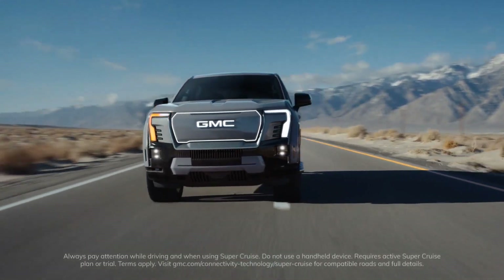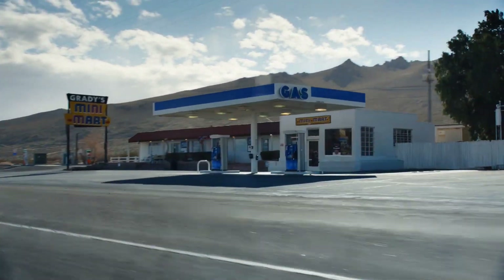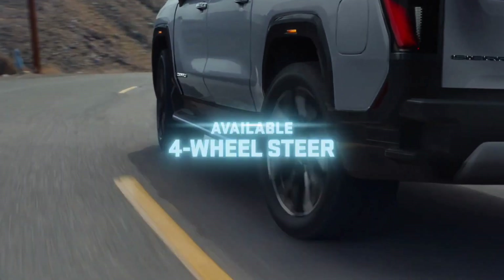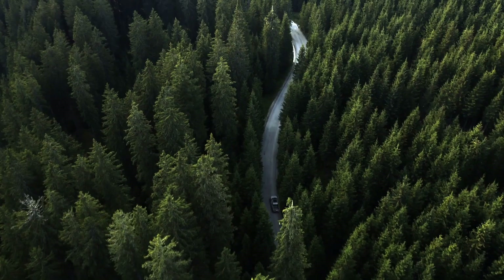The following year, GMC will offer more affordable AT4 and Elevation variants, with the latter projected to start at $50,000. However, you might have to wait longer if you want to buy the Sierra EV.